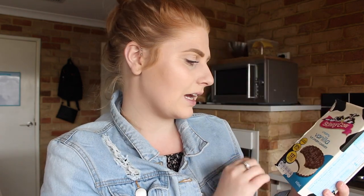Another treat I got is some Skinny Cow ice cream cookies. I absolutely love these — they are so nice. They definitely need to go in the freezer though because I feel like they're all melted by now.